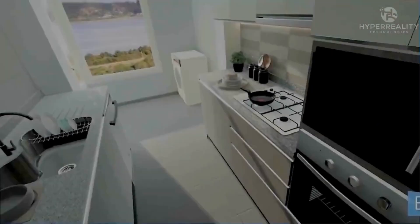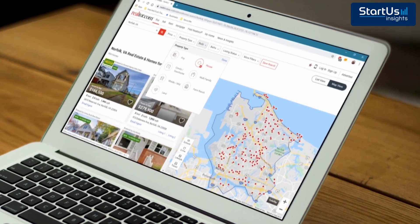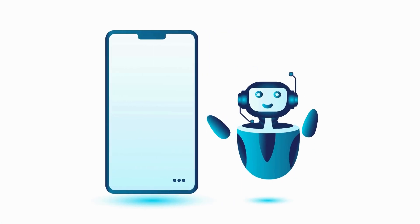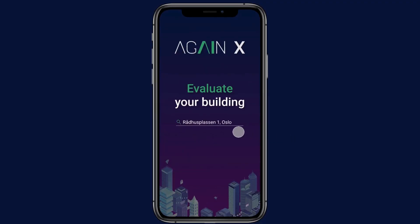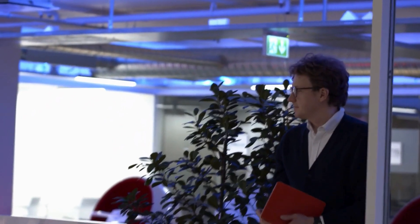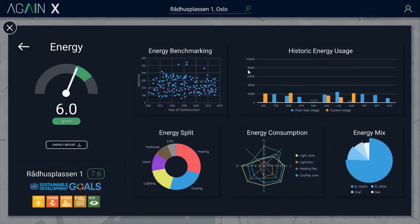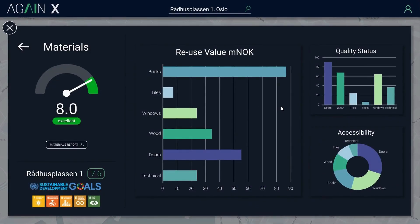Prospective buyers feel like they are actually inside the property. And finally, the technology reshaping everything in real estate — trend number one: artificial intelligence. Meet AI, your new real estate expert: it never sleeps, never forgets a number, and doesn't need a commission check. Startup AgainX installs AI-powered IoT sensors in buildings to monitor structural health in real time. These sensors collect vibration, pressure, and wear and tear data, analyzing patterns to predict when systems will fail before they do. For example, instead of waiting for an elevator to break down, AgainX's system detects early mechanical stress and alerts property managers to service it, avoiding costly emergency repairs.